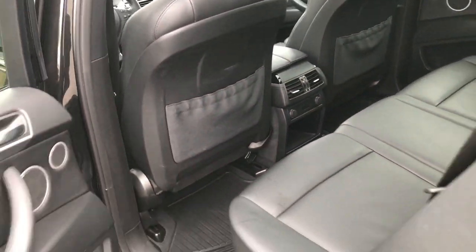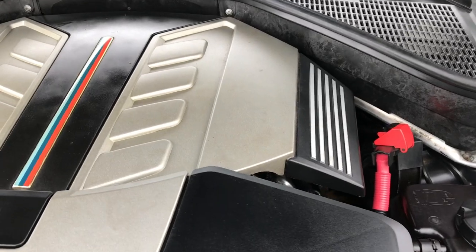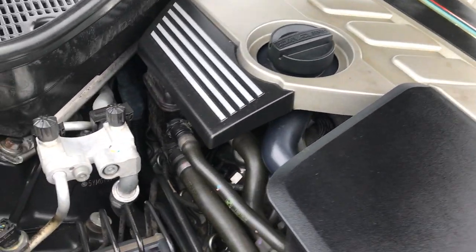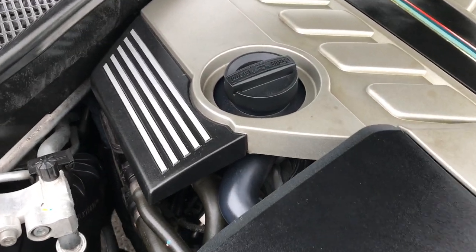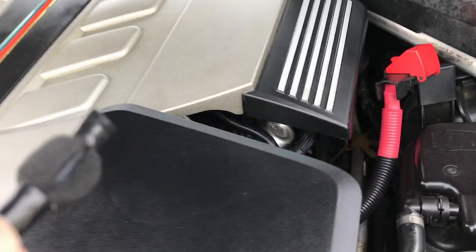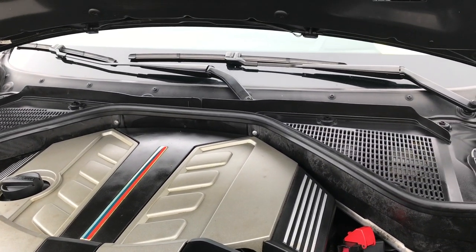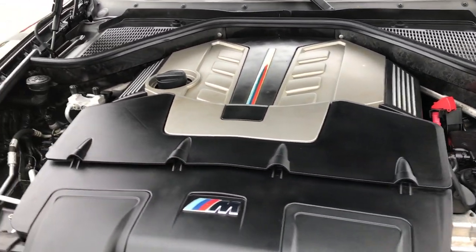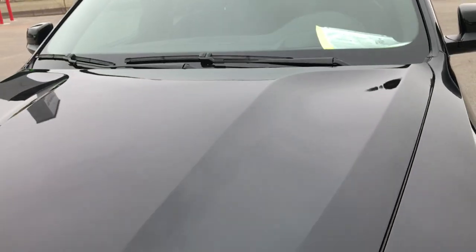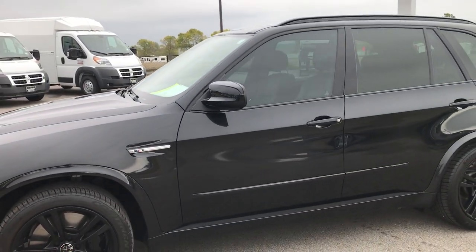We'll take a quick look under the hood. There is a lot of plastic covering the motor, but you can hear that it runs very smooth. The engine bay is very clean. This vehicle has been fully safety inspected by our service shop, has a fresh oil and filter change, and all the fluids have been checked and topped off. This one is 100% ready to go.